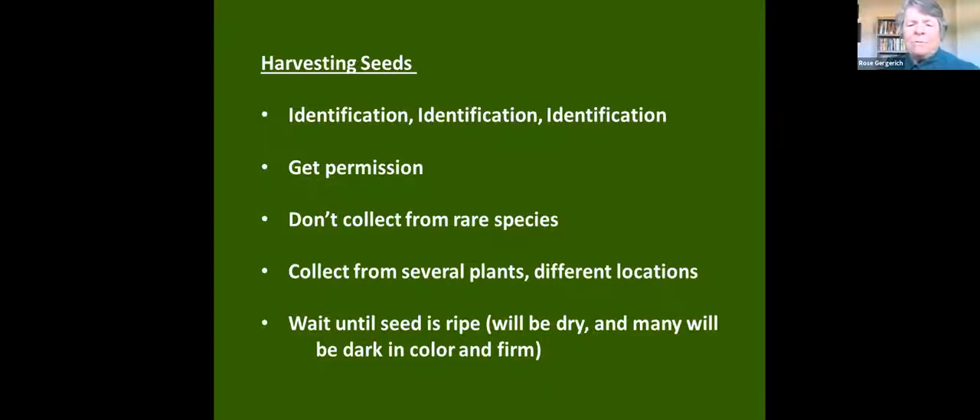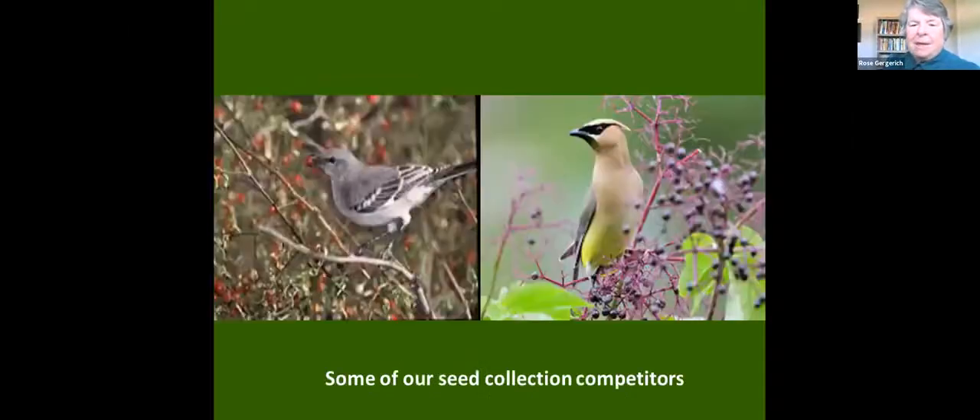Don't collect from rare species. Wait until the seed is ripe, because if it's not ripe and ready it won't germinate. You have to learn how to judge. With cardinal flowers, for instance, I have to learn when to collect the seeds — it's a compromise because there are a lot of other creatures out there collecting seeds, and we want to get there before the catbirds and other birds collect them ahead of us.